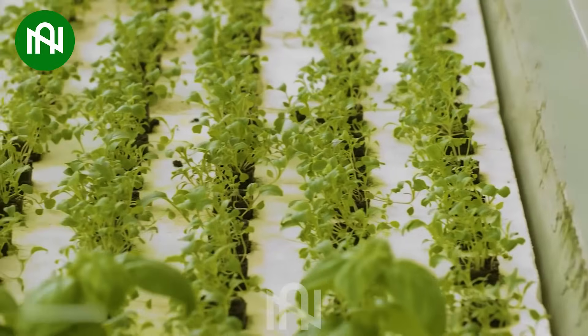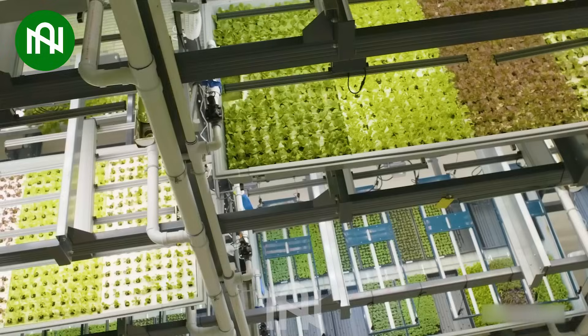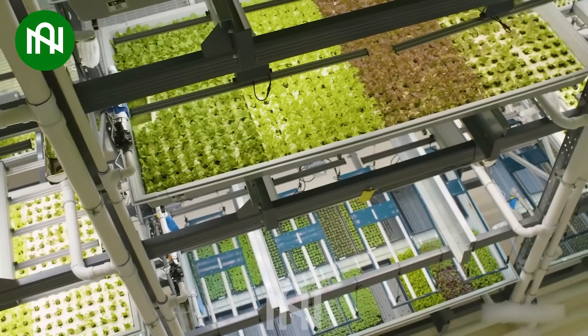Nowadays, we can easily purchase out-of-season vegetables and fruits thanks to this special farming method.